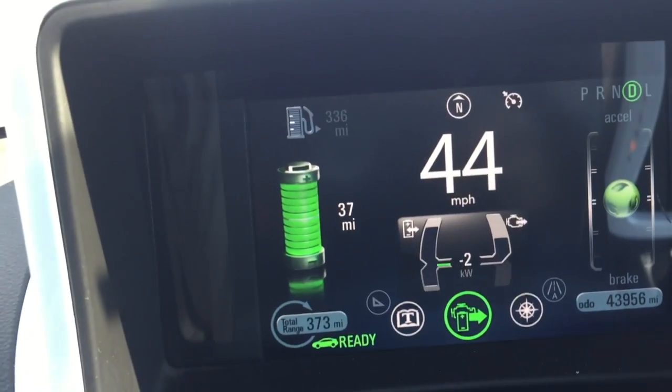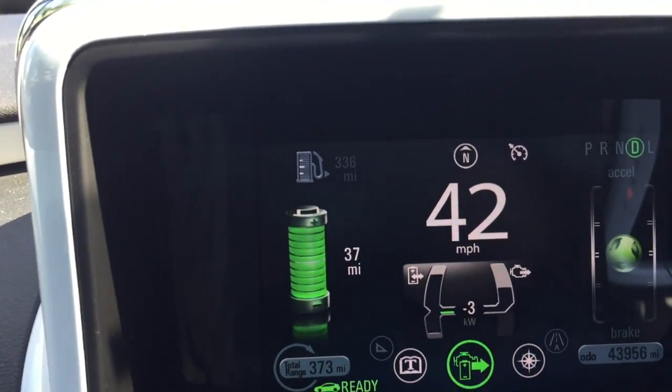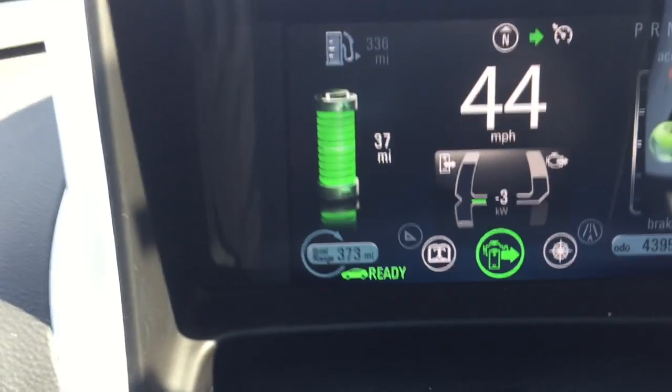Once you get to speed, you can see that it stabilizes. Now I'm decelerating — slowly — and some of that energy is captured and put back into the battery.